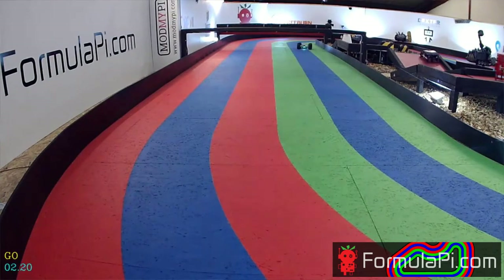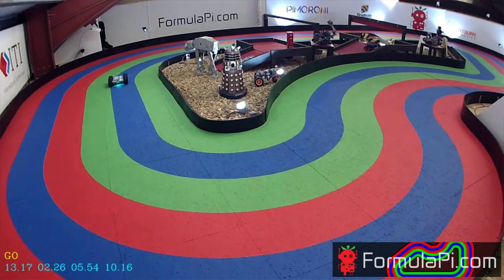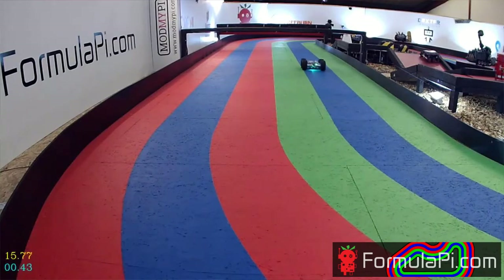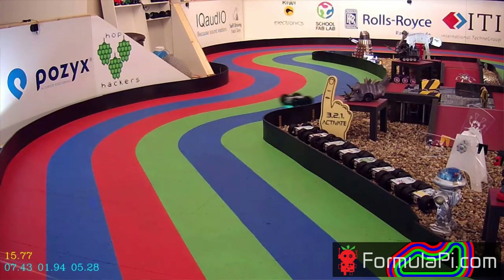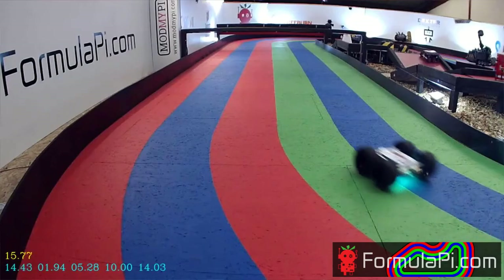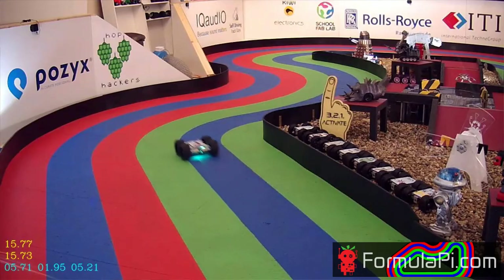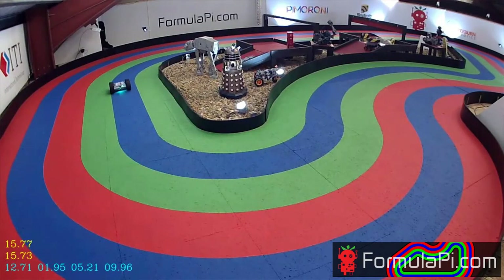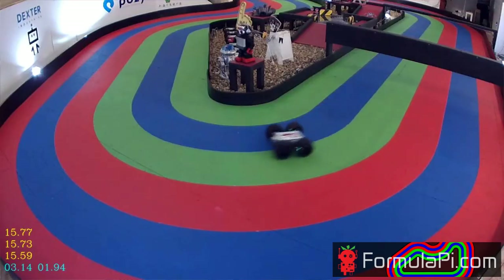And they're away — straight for the inside line, so aggressive. Straight off the line and straight to the inside. This is going to be a quick first lap — 15.77. That is not a shabby first lap at all. Good effort from the Rasparis de Linfiano team, clearly setting their sights on the final already. Even quicker — 15.59. This is looking really good.